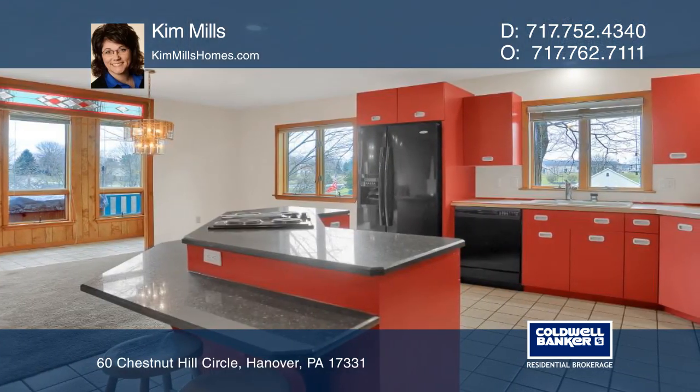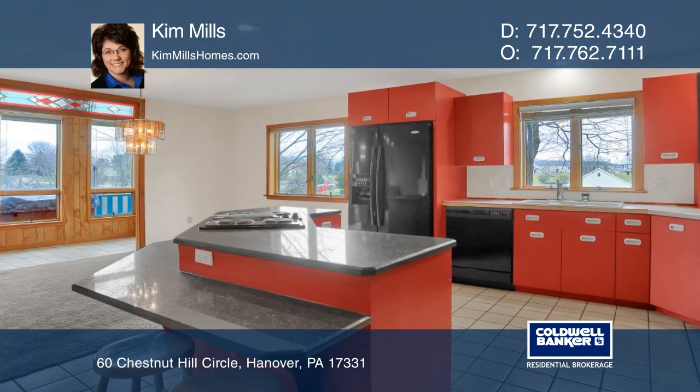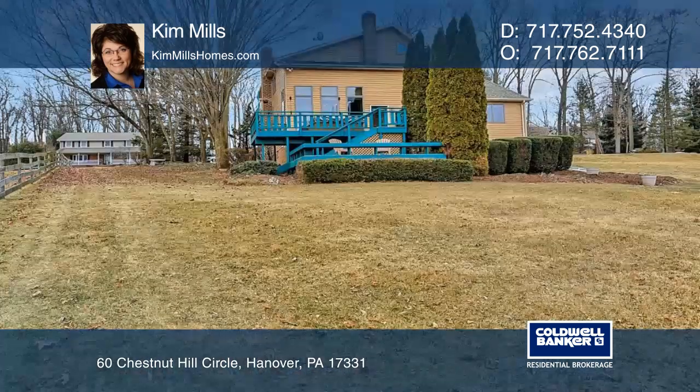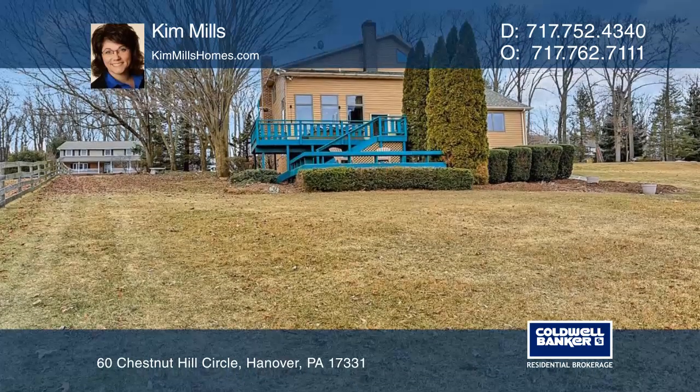You will enjoy the sunroom overlooking the rear deck and patio, ideal for entertainment. The home is surrounded by rolling greens and is close to the MD line for an easy commute.